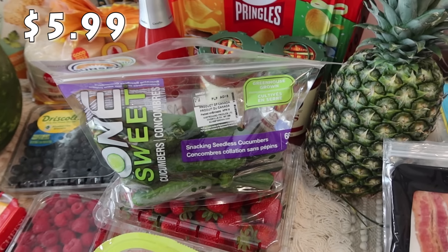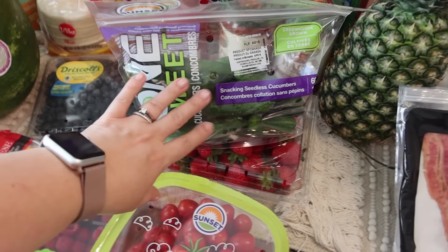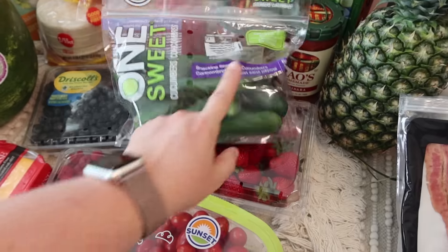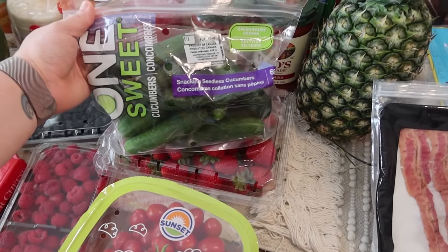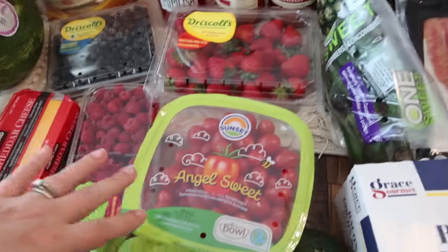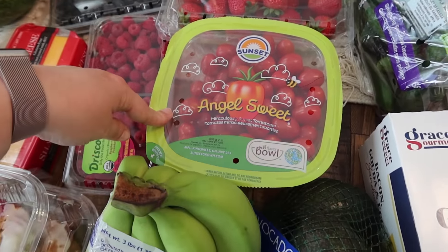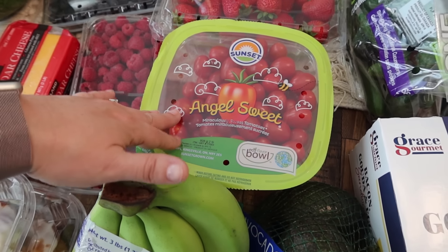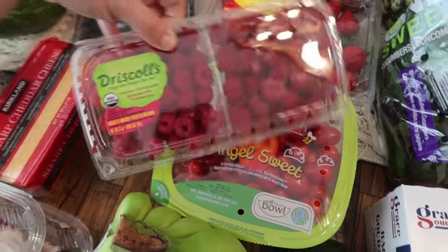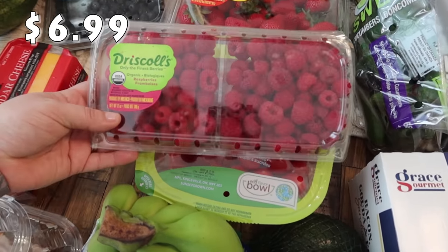I got snacking seedless cucumbers — greenhouse grown, super crunchy and really, really good — just for snacking this week. The tomatoes: half will go in a salad for dinner one night and the kids will snack on the rest. They won't even last a week. And then I got raspberries — Driscoll's, a 12-ounce package. They're one of my favorites.